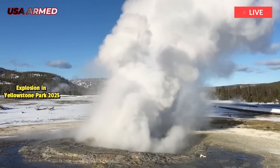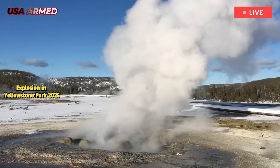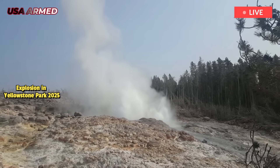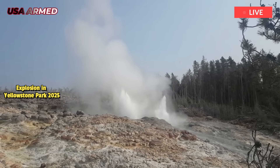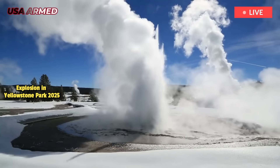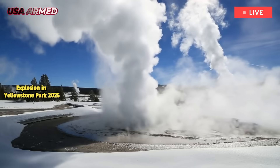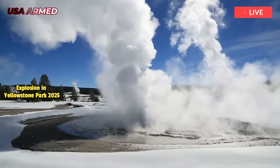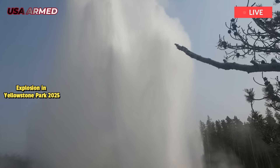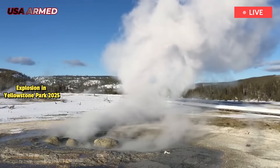The eruption likely rerouted the shallow hydrothermal vent system in the Biscuit Basin, and it's unclear what will happen next. By shifting the soil underground, the eruption may have returned the area to a calmer state, or it may have created a new geyser, Poland wrote. It's unknown how the thermal features will react, but data collected by geologists from the debris will provide more details about the actual conditions at the time of the event.